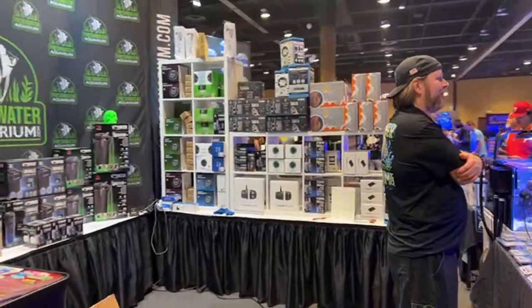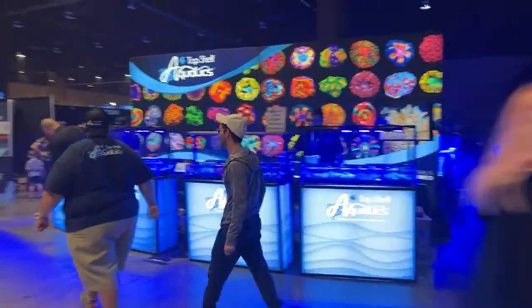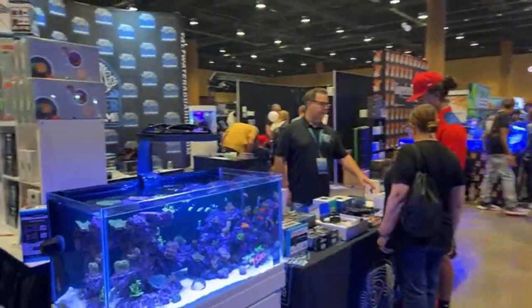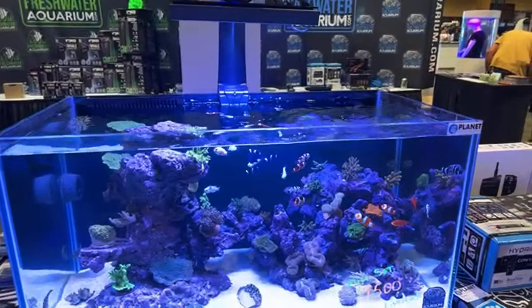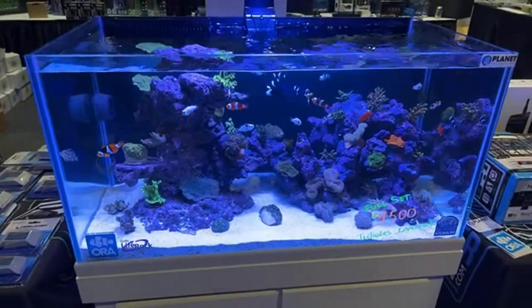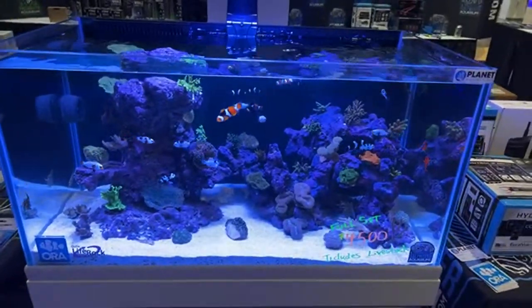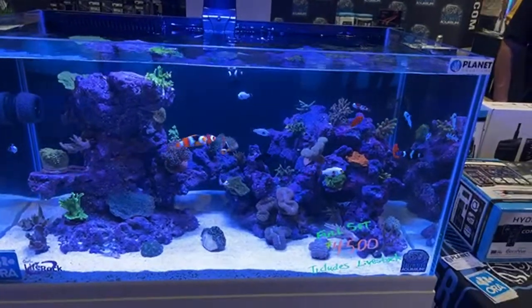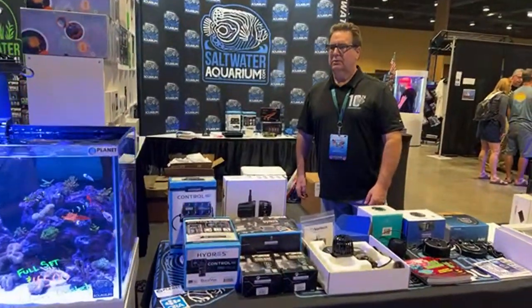We got a couple products on sale — dry goods, livestock. This is the whole floral room over here to the right — I'll probably do that last because there's just so much to see. Here's what we're doing this week. This is our display tank — it's full of ORA clownfish, which are now available on the website. Everything in this tank is aquacultured in Florida. We have some dry goods on sale. That's Mark — he runs Chicago.